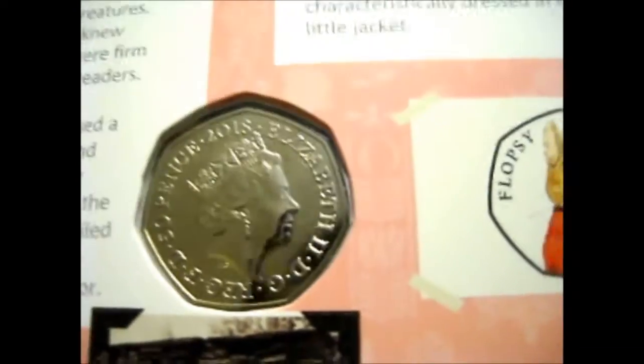I mainly stay with the normal non-colored one because it's a lot cheaper.